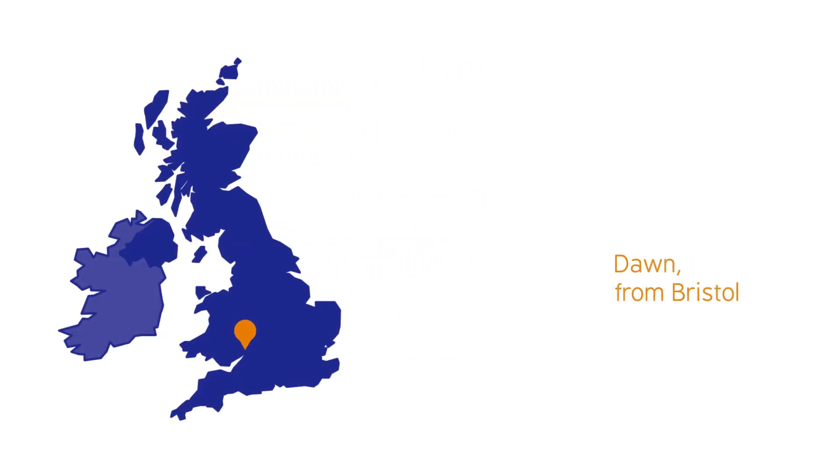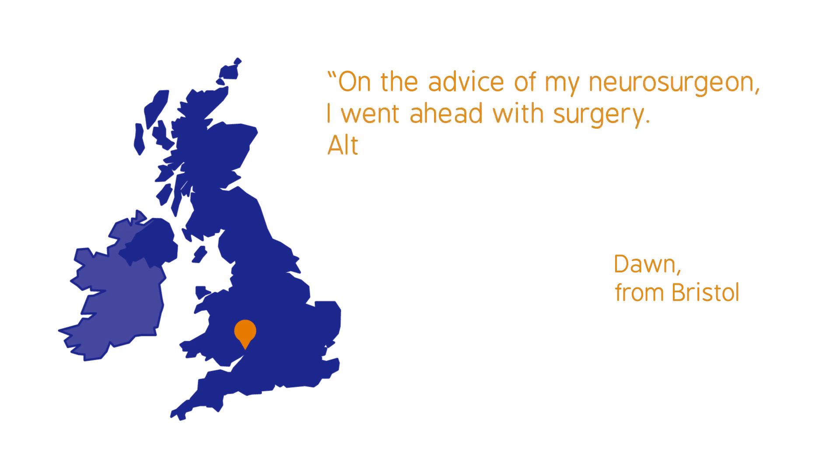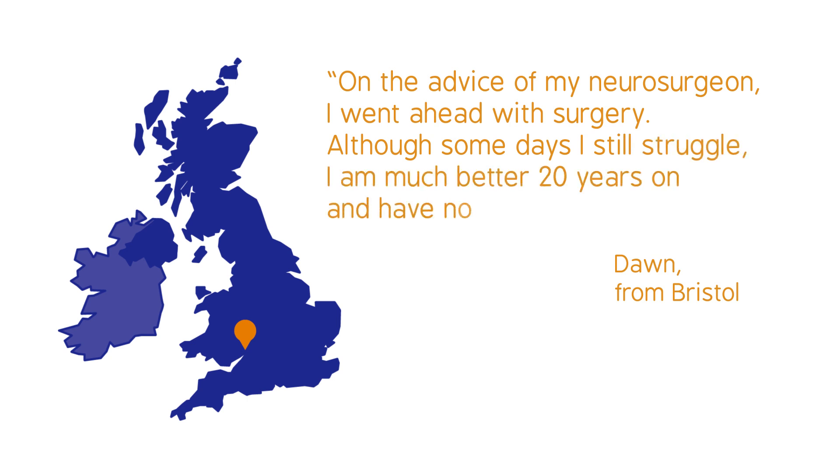Dawn from Bristol chose to have decompression surgery. On the advice of my neurosurgeon, I went ahead with surgery. Although some days I still struggle, I am much better 20 years on and have no regrets.